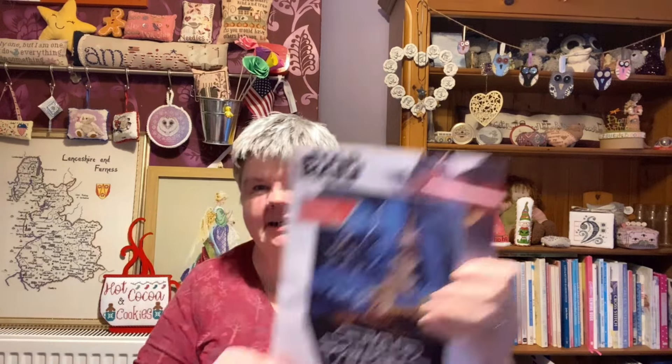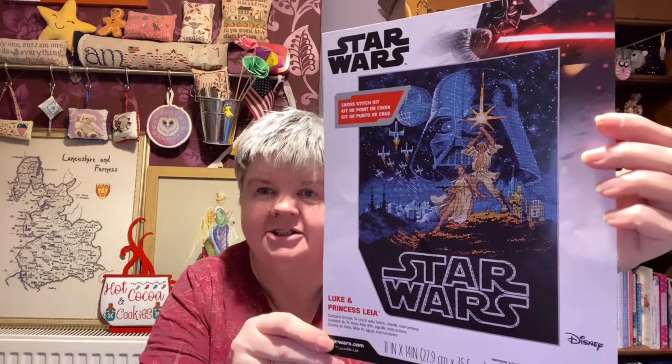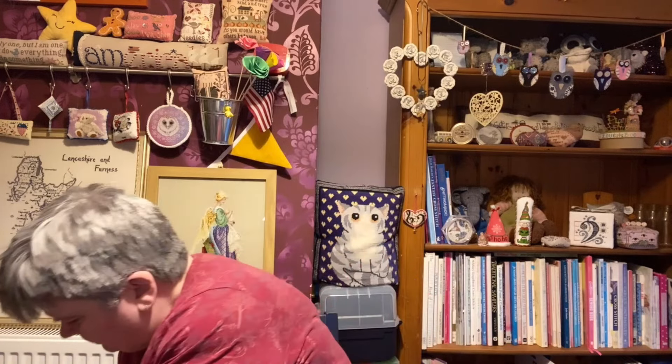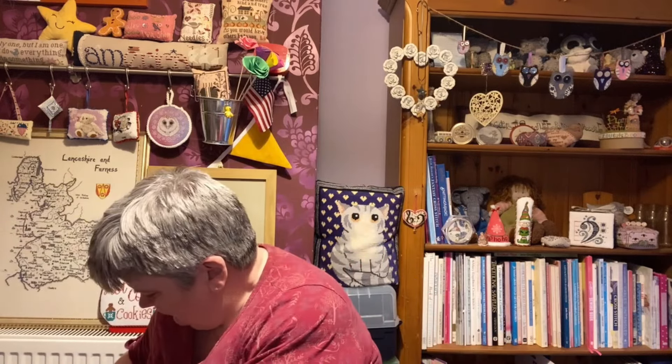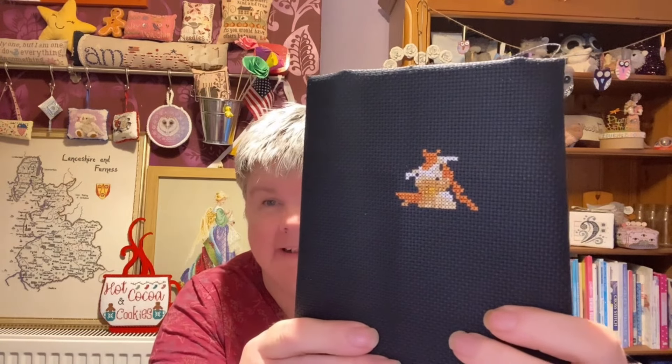This next one is Luke and Princess Leia from Dimensions in the Star Wars series. This was a kit I got a couple of Christmases ago and I know I've only stitched on it once. I'm stitching on black fabric there, and that's as much as I've got done — that's the start of Princess Leia.